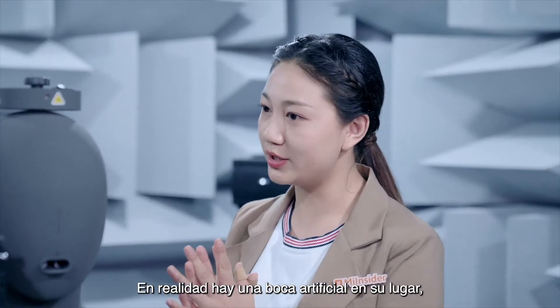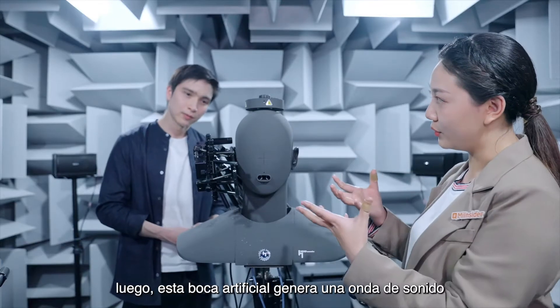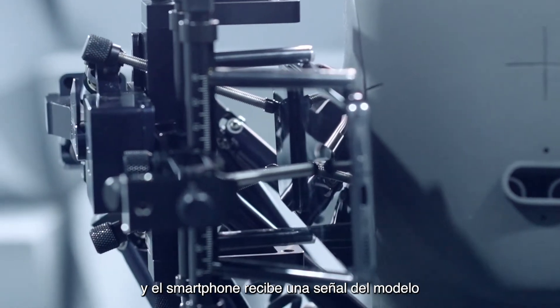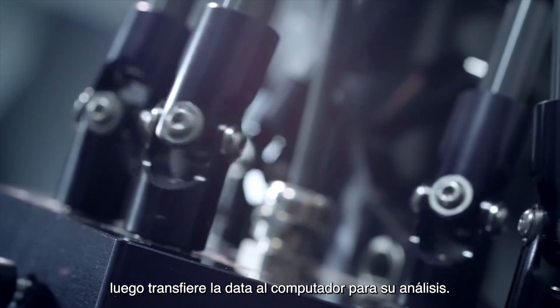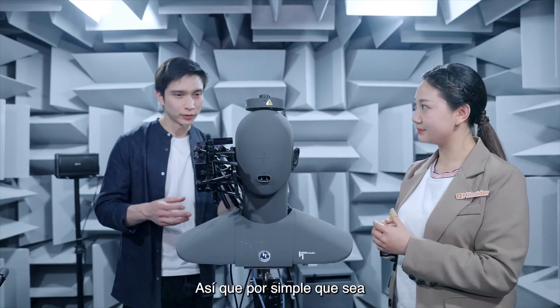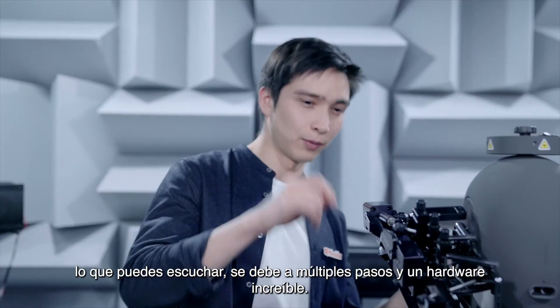There is an artificial mouth in the model, and the artificial mouth will send a sound wave. The smartphone will capture the signal from it and then transfer the data to the computer to be analyzed. That's amazing — so even for something as simple as what you can hear, we're putting in multi-steps and incredible hardware.